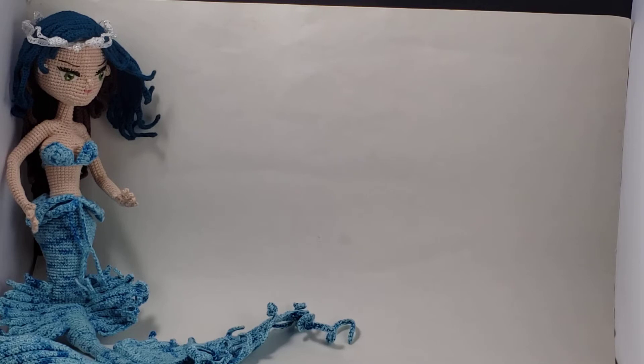I literally just finished her yesterday. Every round of an amigurumi is more or less different, so you really have to pay attention to the pattern, and I don't have the attention span right now to pay attention to every round of everything I do. So I'm not going to be making an amigurumi right now — maybe in a couple days.